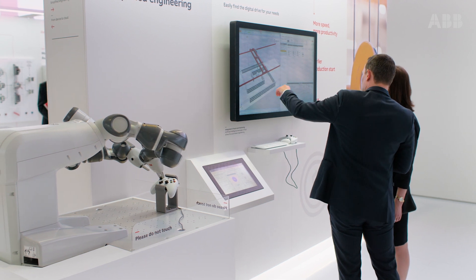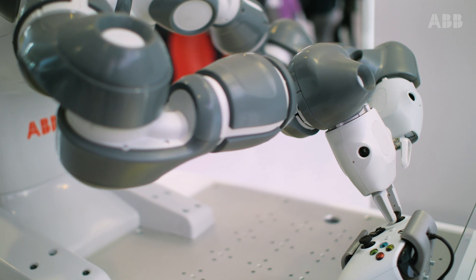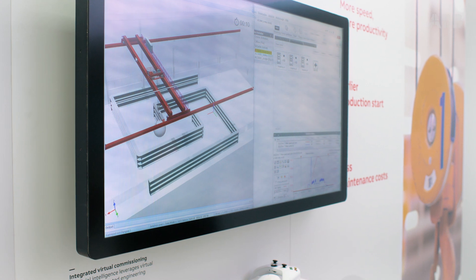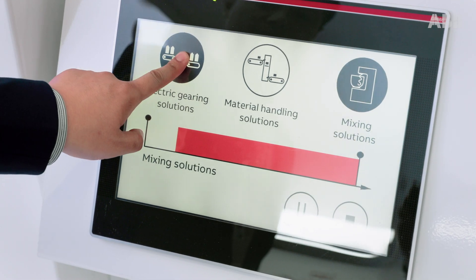With our virtual commissioning tools, you can see how the drive will operate in real life, but you do it on a computer. By doing that, you're saving a lot of time and cost, and you are able to do the full installation much faster than what you would do in the old days.